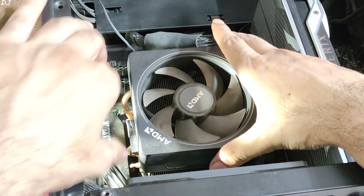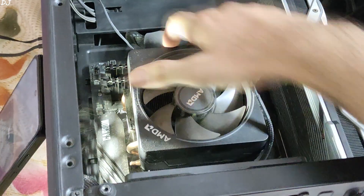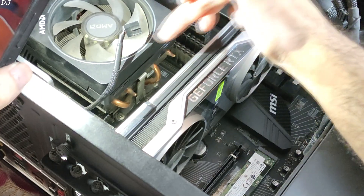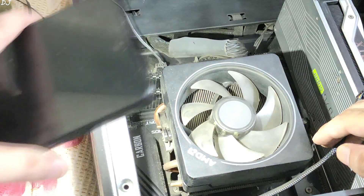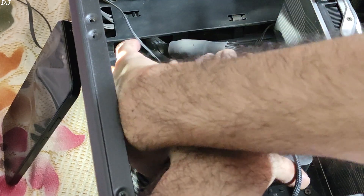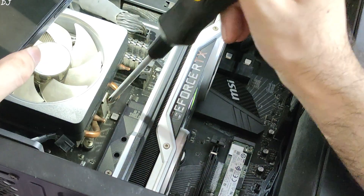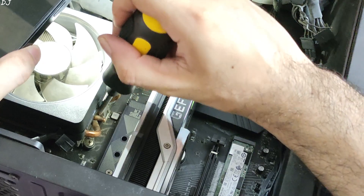Gently hold the cooler while you flip the switch — it will take some force. This cooler has 2 plastic clips holding onto the AM4 bracket that we need to unlatch by pulling them towards us. I was finally able to unlatch the clip without removing the GPU by using my screwdriver — I placed it under the clip and pulled it out.